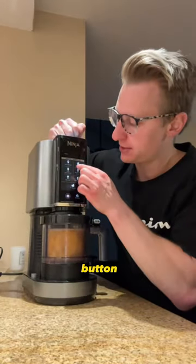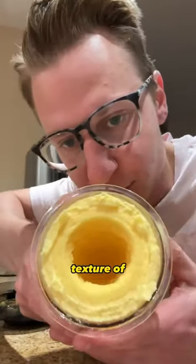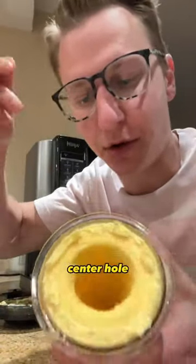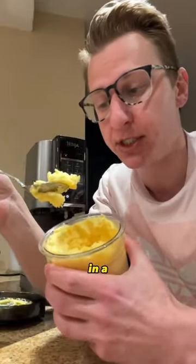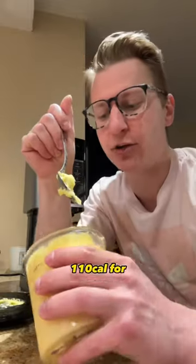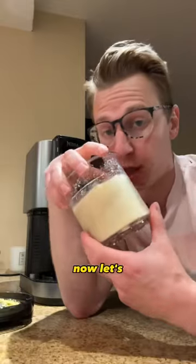You just hit the sorbet button. Look at the texture of this — a perfect center hole. It tastes exactly like what you'd expect: frozen peaches in a sorbet-type deal. And for 110 calories for the whole pint, this thing is heavy. This would be a great low-calorie cutting dessert.